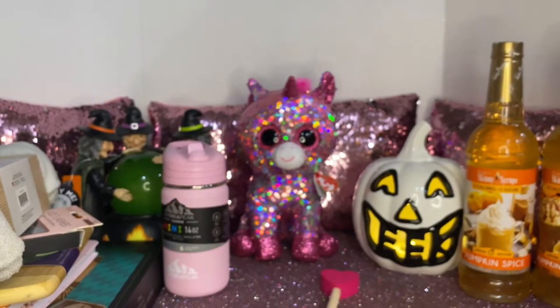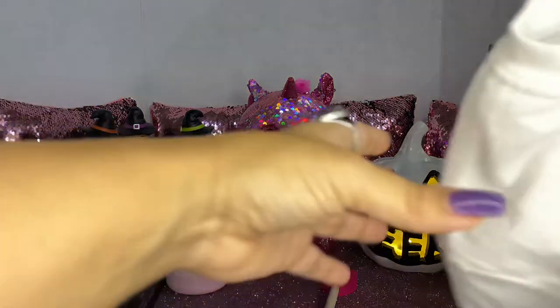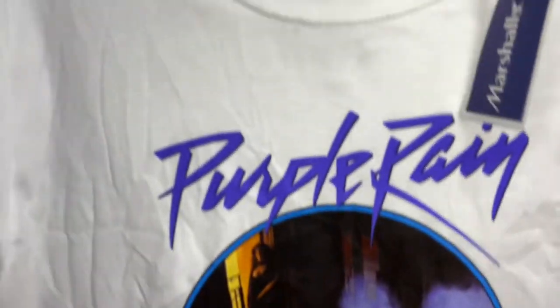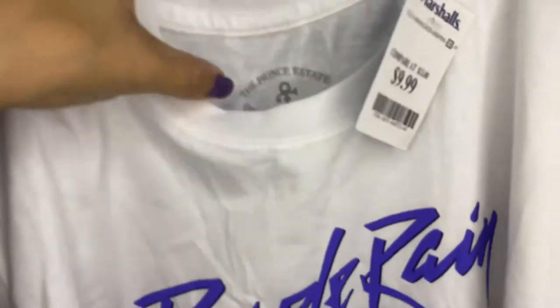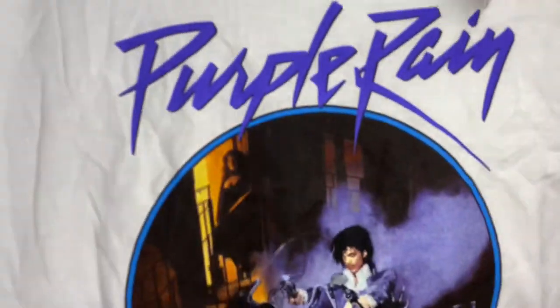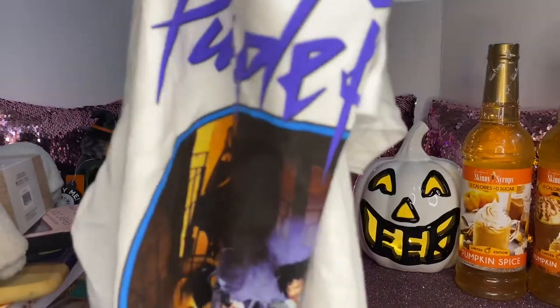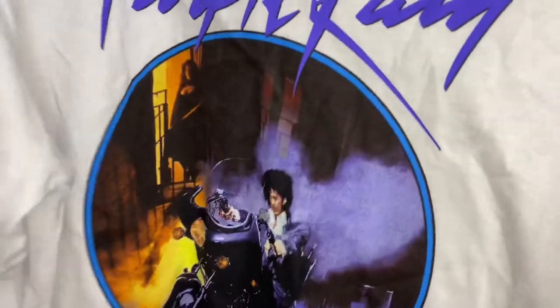Now I'm going to show you the clothes we purchased. I was a little upset because the cashier just threw all the clothes in the bag instead of folding them, so they're all wrinkled. I'm a fan of Prince — I've loved him since I was young. My daughter showed me this purple Prince ring t-shirt, an official Prince estate approved shirt, and this was $9.99.